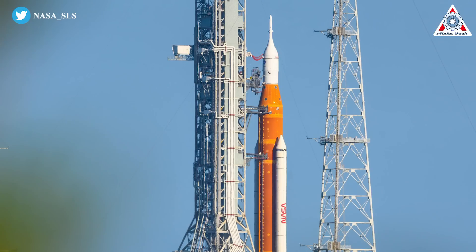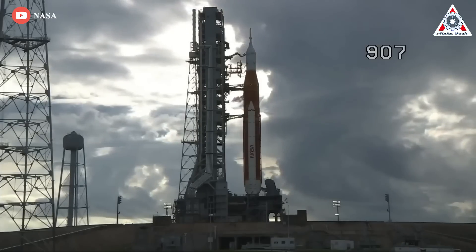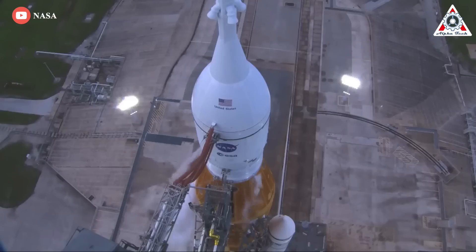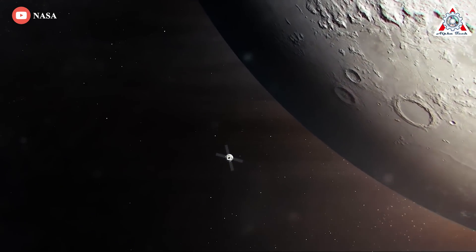In other news, NASA targets late September for the next Artemis 1 launch attempt, but a lot has to go right. Upcoming work includes removing and replacing seals on two liquid hydrogen lines connecting to the SLS core stage, then performing a tanking test at Launch Complex 39B to confirm the repairs eliminated leaks seen during the two earlier launch attempts. They also need to avoid planned use of the deep space network needed for communications with Orion, due to NASA's DART spacecraft impacting the moon orbiting asteroid Didymos on September 26th.